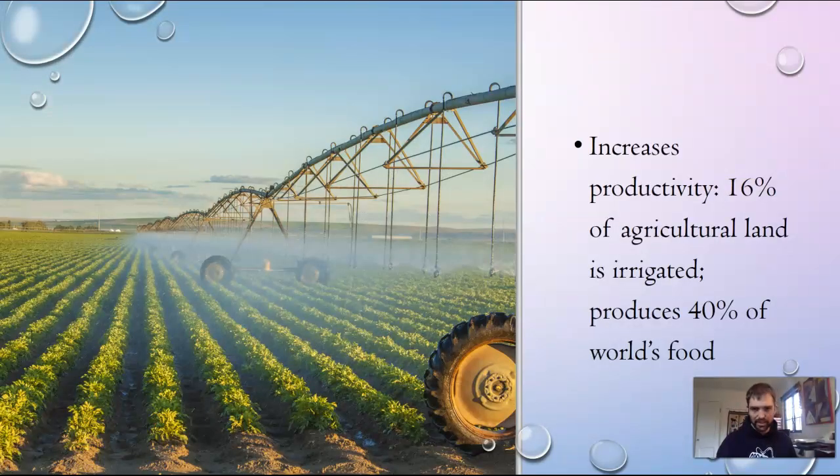Irrigation increases productivity of the landscape by 16% and it produces 40% of the world's food, so that's why we're really going to think about it today.